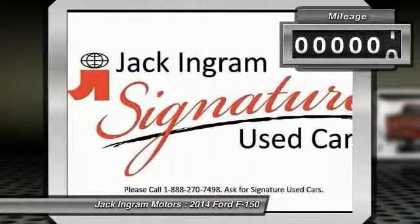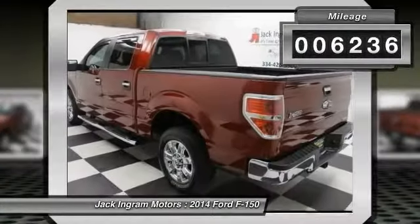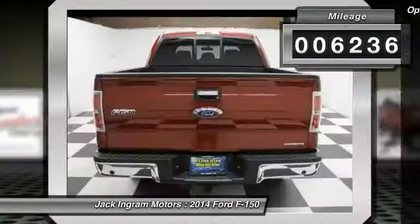This vehicle has less than 7,000 miles. Here are some of this vehicle's great options: traction control.